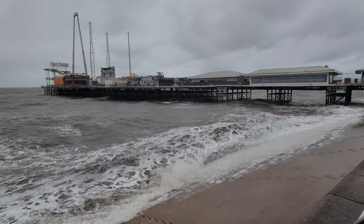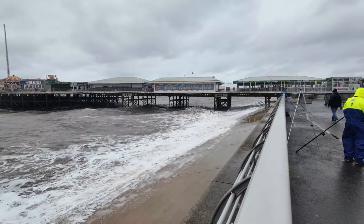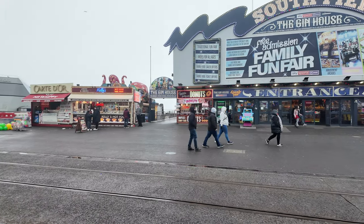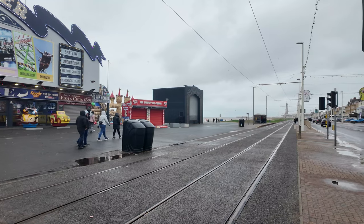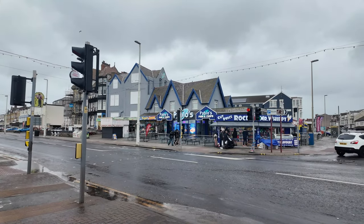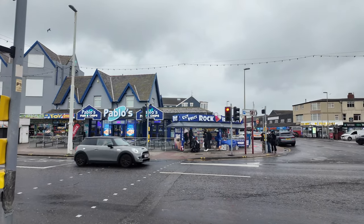We're just near the south pier and you can see it's still very rough and choppy. We're going to head a little bit more towards the promenade. Just next to the south pier you can see the little shops are still open but there's no one really around on the south side of Blackpool. The pier is open but it's like a deserted town. There's Pablo's fish and chips just opposite, and the rock shop - it's quite quiet. People are wrapped up on the coast, sheltering from the rain and wind.